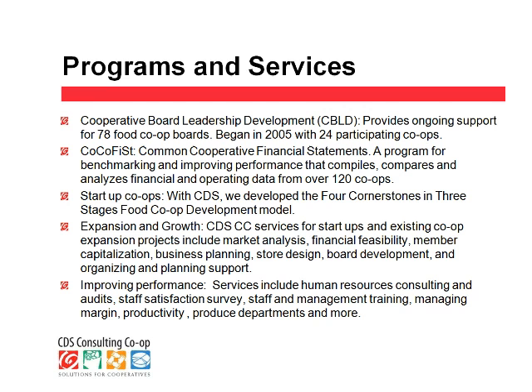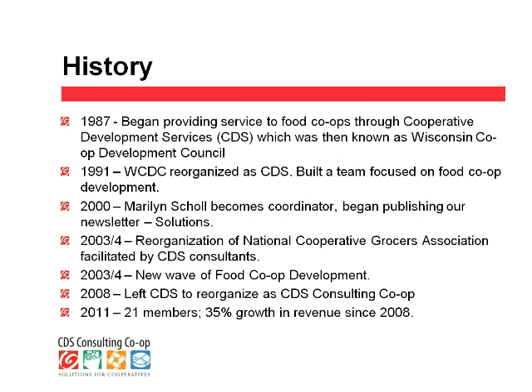Our last primary area of services is in the area of improving performance, where we offer human resource consulting, staff audits, staff satisfaction surveys, management training, margin productivity, and produce department services — just a small list to give you an idea of the kinds of services that we offer to our clients.